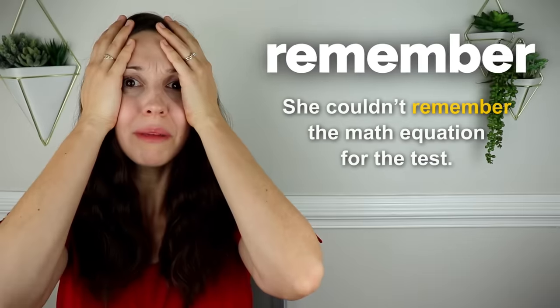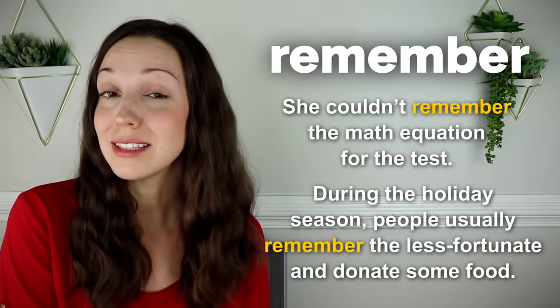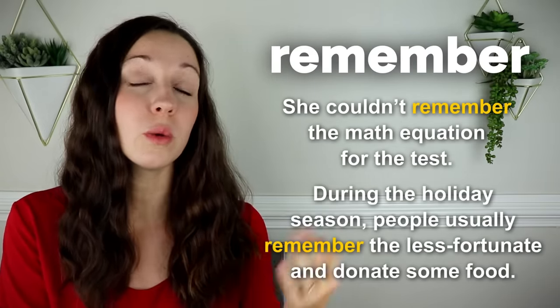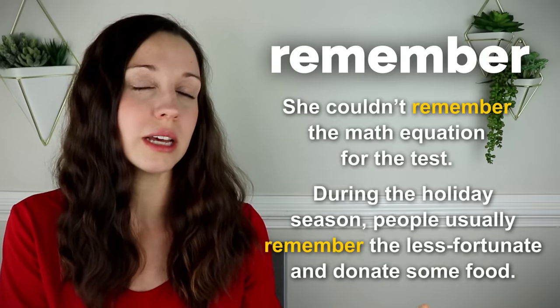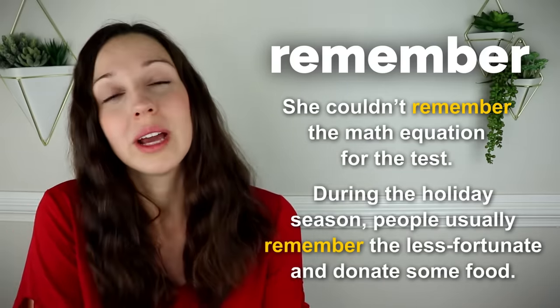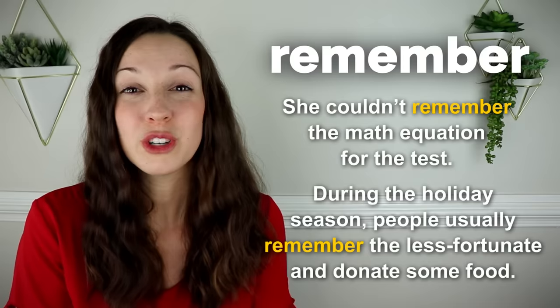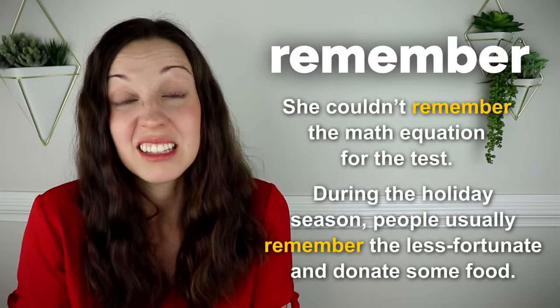Remember. She couldn't remember the math equation for the test. During the holiday season, people usually remember the less fortunate and donate some food. This is a polite way to say people who are poor — people who are less fortunate. Unfortunately, sometimes the holiday season is the only time that people remember the less fortunate.